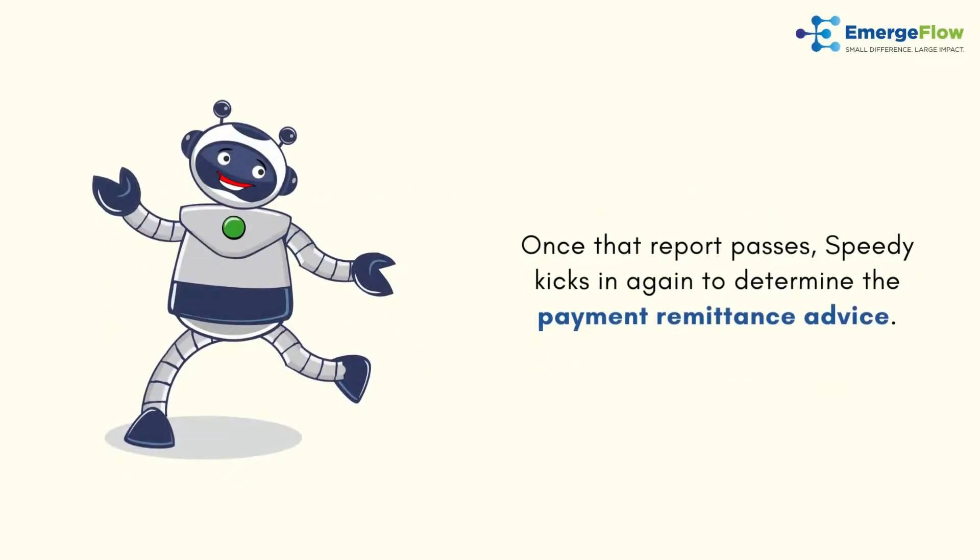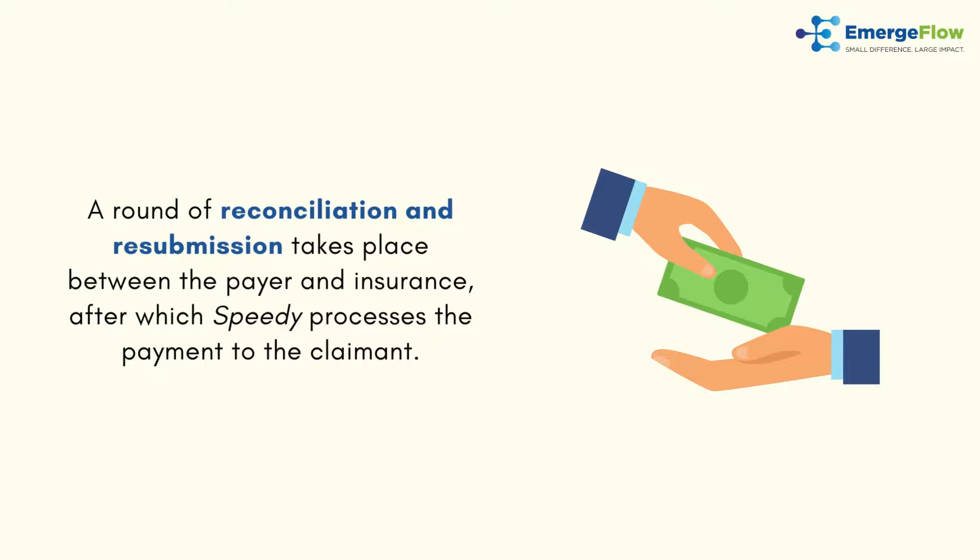Once that report passes, Speedy kicks in again to determine the payment remittance advice. A round of reconciliation and resubmission takes place between the payer and insurance, after which Speedy processes the payment to the claimant.